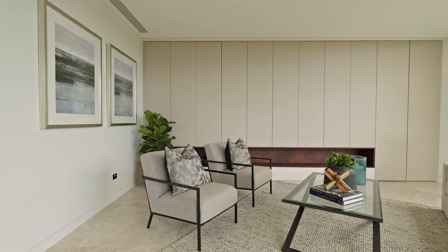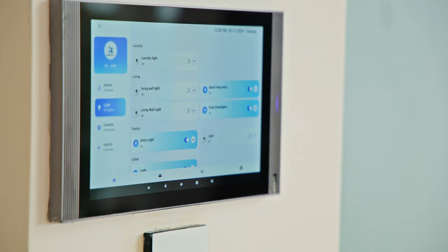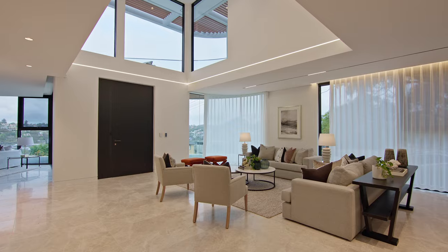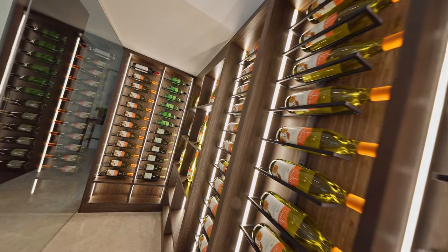The features continue with ducted zoned air conditioning, camera and alarm security, smart lighting, and automated blinds, plus there is a lift to every floor.